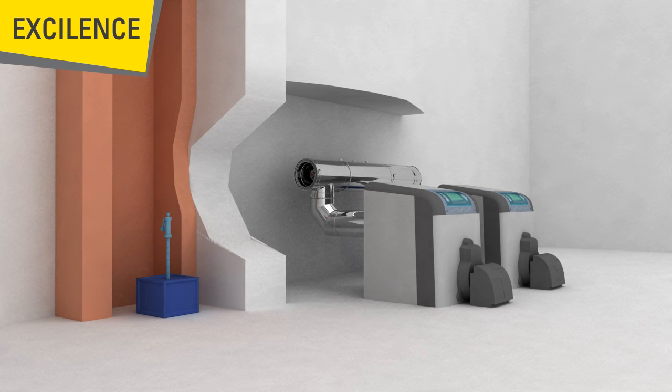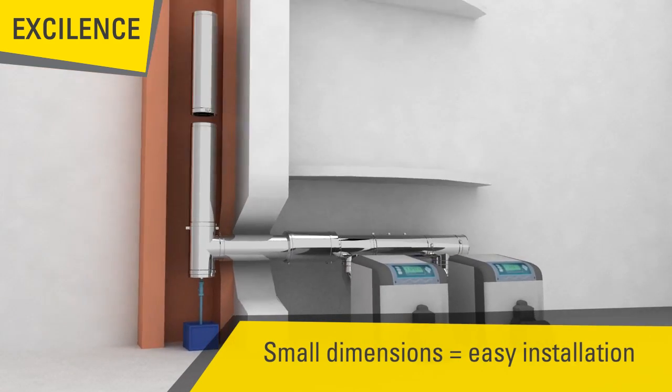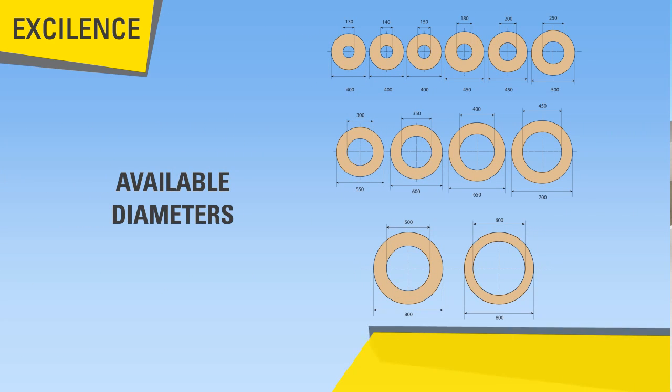The short dimensions of this efficient solution make it possible to integrate in both new build and renovation projects. The Excellence can be connected to any elements from our range, including condenser single wall and Thermonox double wall chimneys. Units are available from diameter 130 up to 600 millimeters.